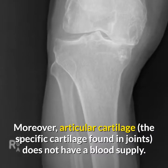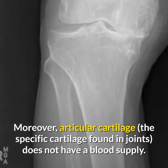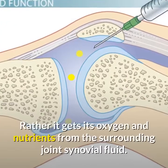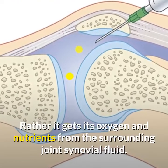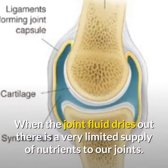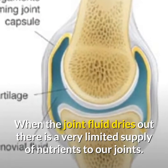Moreover, articular cartilage — the specific cartilage found in joints — does not have a blood supply. Rather, it gets its oxygen and nutrients from the surrounding joint synovial fluid. When the joint fluid dries out, there is a very limited supply of nutrients to our joints.